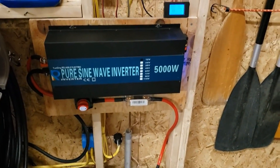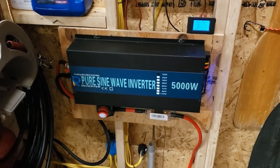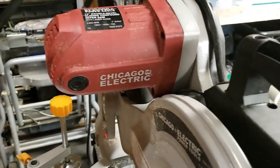DC is used to charge your battery-powered handheld devices such as your phone, tablet, and Bluetooth earbuds, while AC is used to power more power-hungry devices such as your laptop, computer, TV, and gaming consoles.